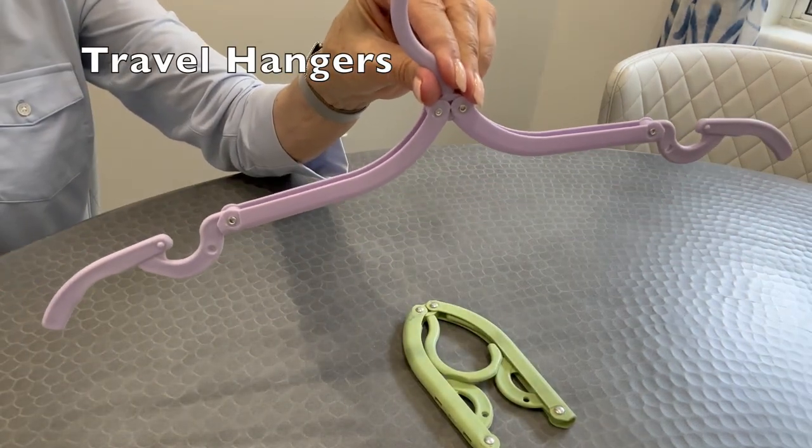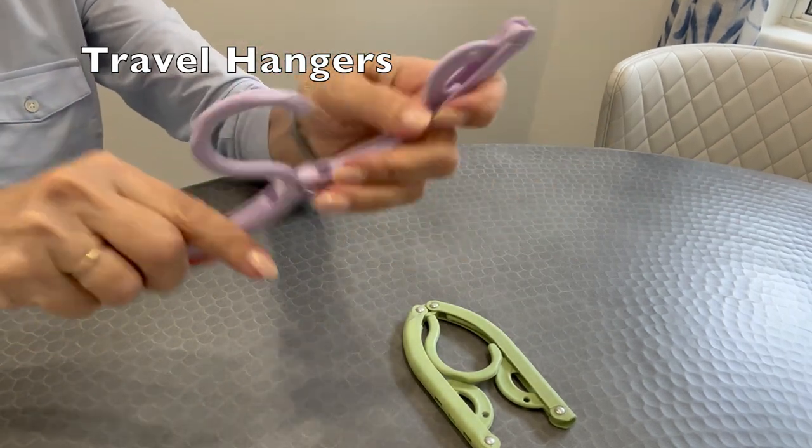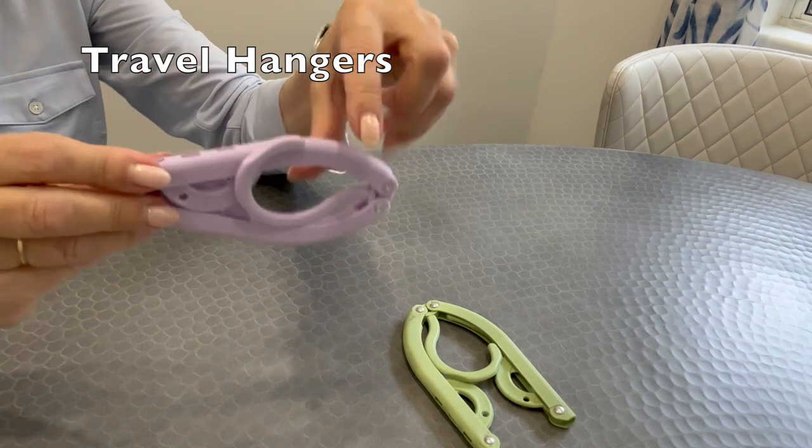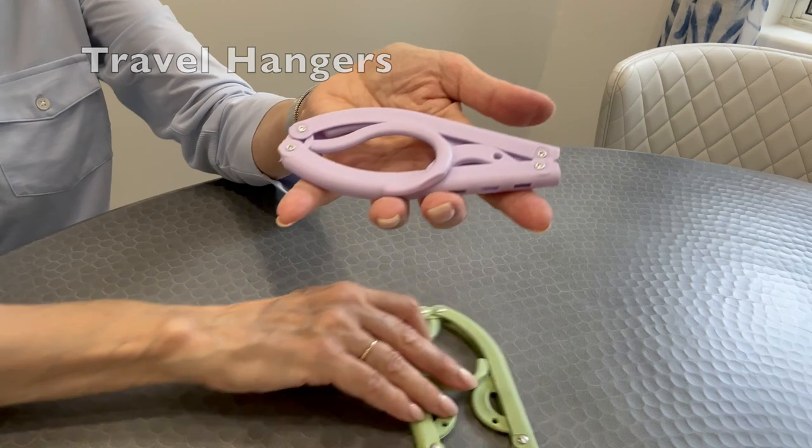I stumbled across these foldable hangers and bought myself a pack. After I have my bag packed I stuff a few in if there's room. There never seems to be enough hangers in hotel rooms, and I hate the kind you can't take off the rod.